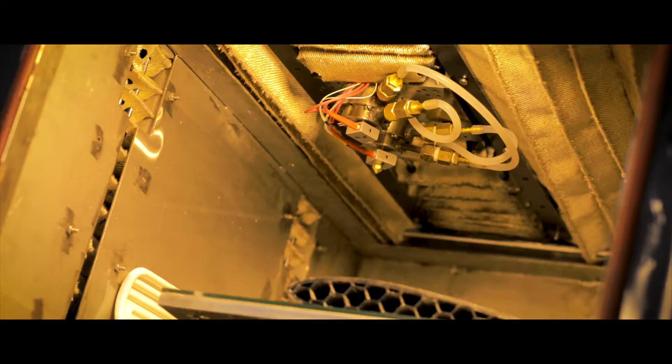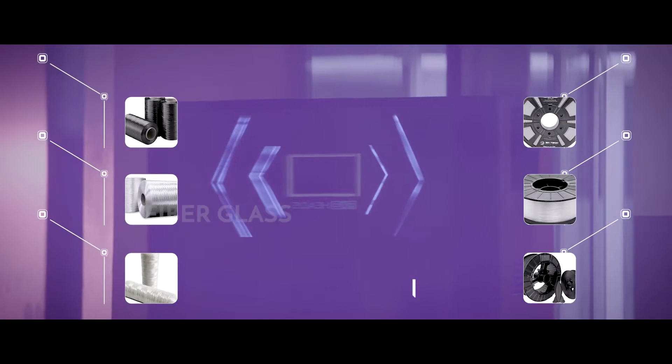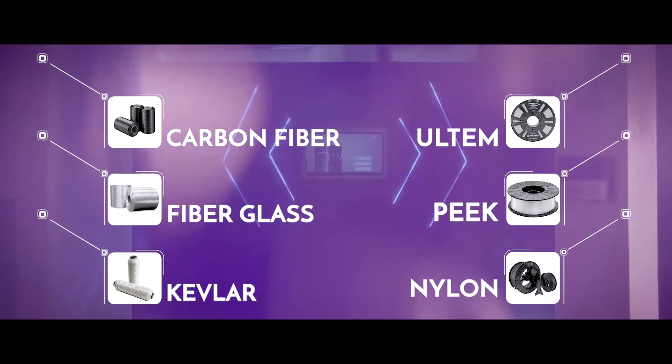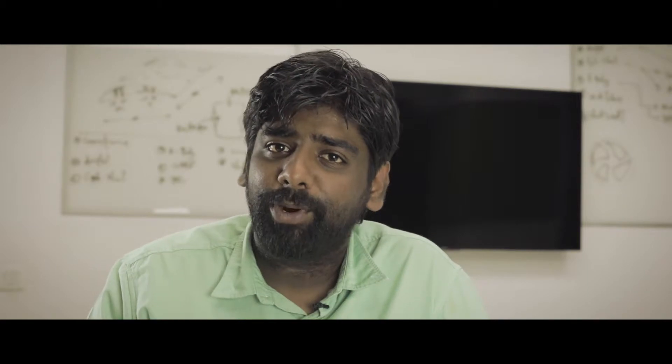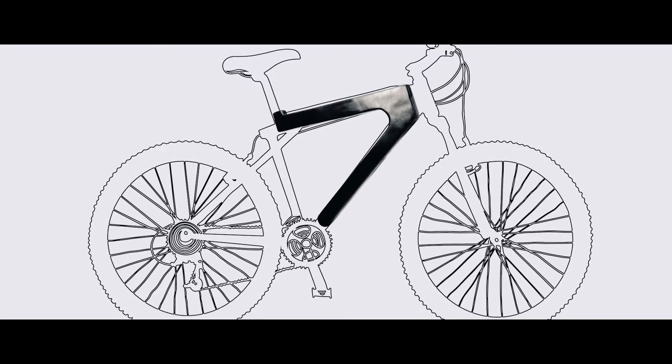Our printer is equipped with an indigenously designed water-cooled printing head. This enables us to print with high performance materials like fiber reinforced nylon and even fiber reinforced PEEK and ULTEM. One of the best features of a hybrid process is that it allows mold-free fabrication, which doesn't just allow rapid multiple prototyping but even allows getting into production volumes right away.